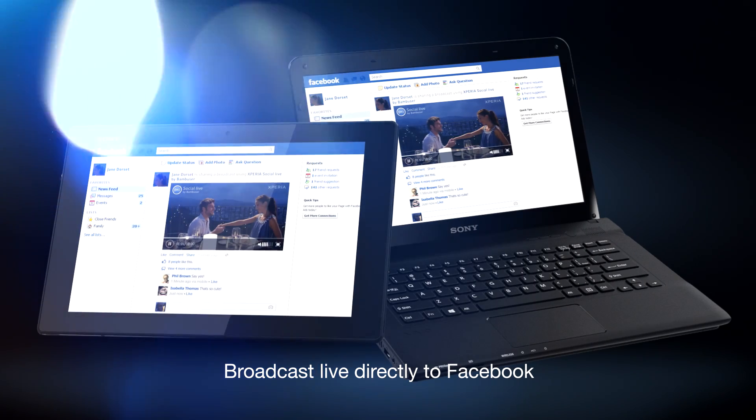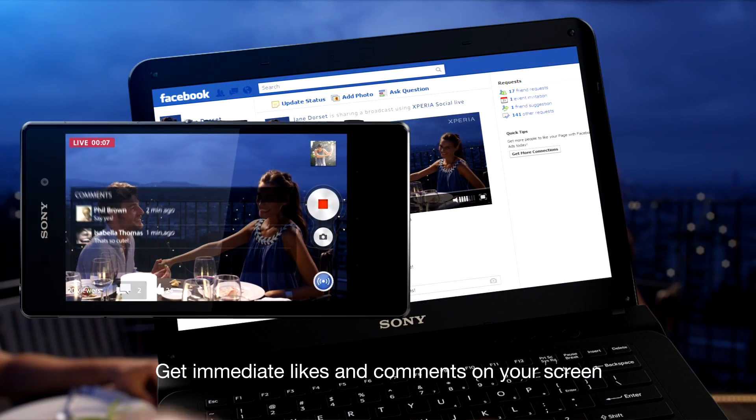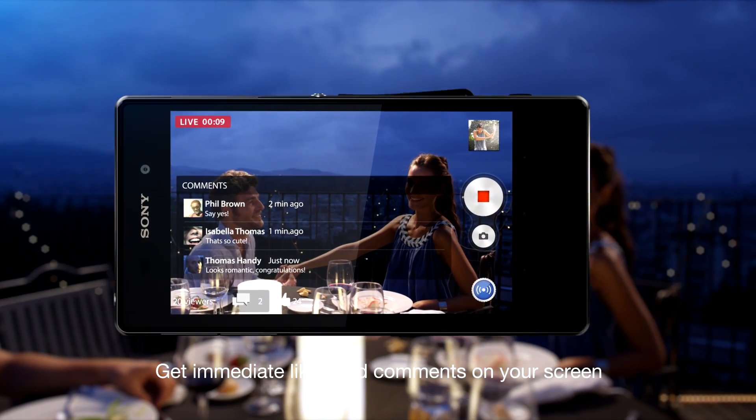The viewers can interact in real time with the live stream. And naturally, so can you. Go for it.